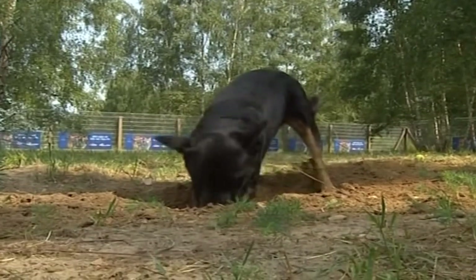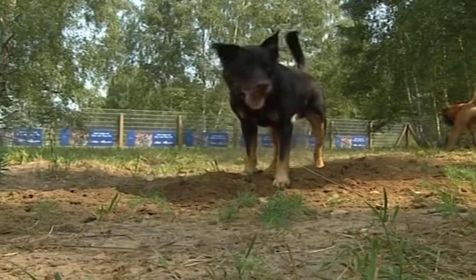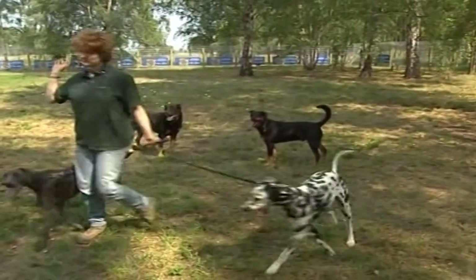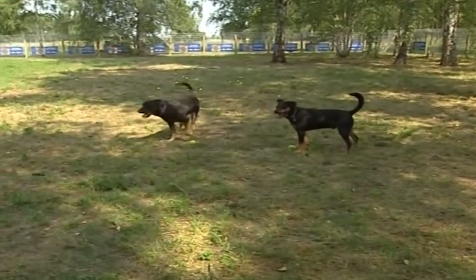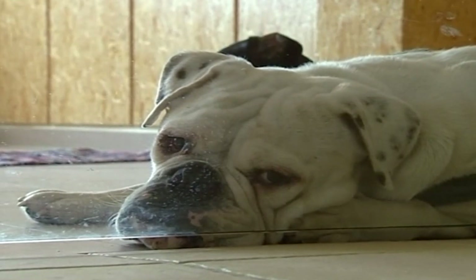In addition to a menu tailored to your animal's individual preferences, there is also a beauty parlour and a psychotherapist to allow your furry friend to get rid of everyday pressures. Even the most stressed can't help but relax.